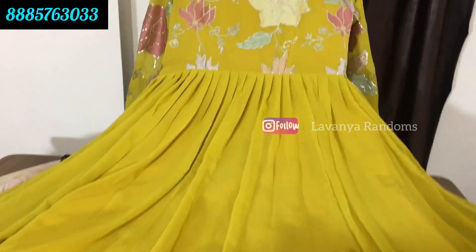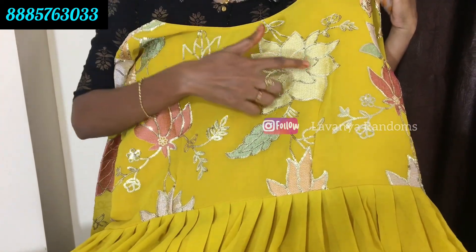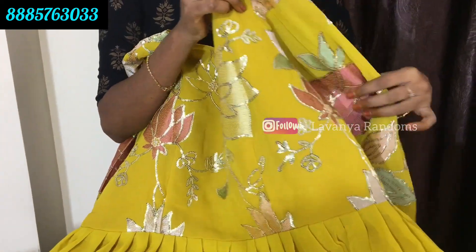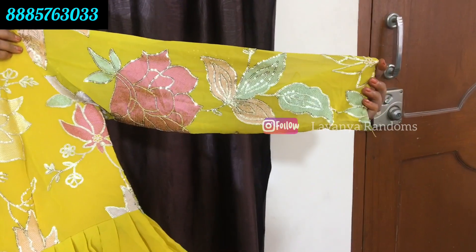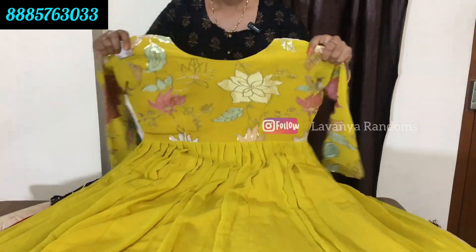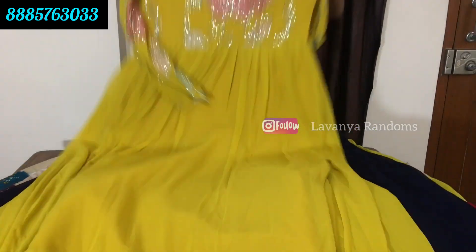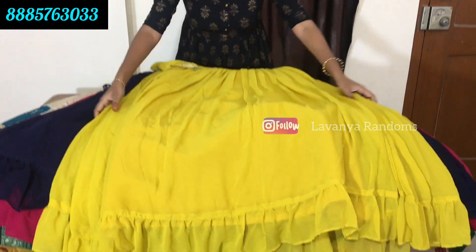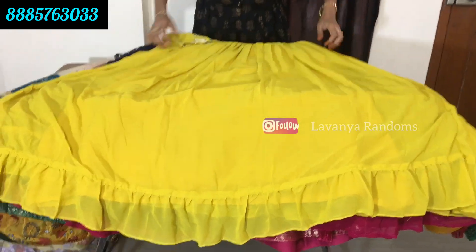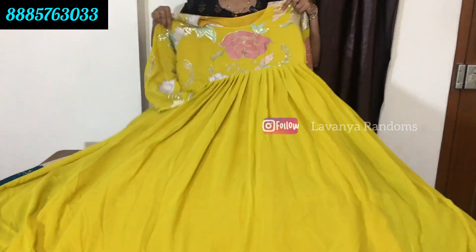It is a georgette frock in yellow color. This model has thread work and a sequence border. Full sleeves. The front and back work is on both sides. Full flare with frilling. The price is 999 rupees, shipping extra.